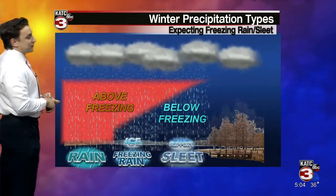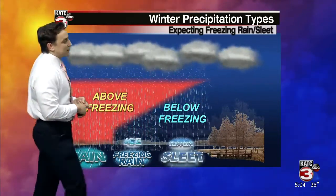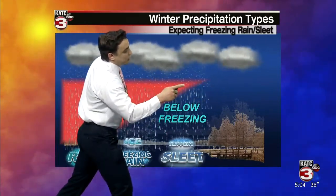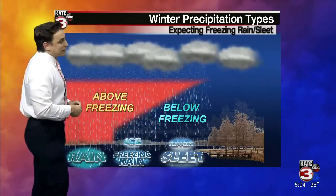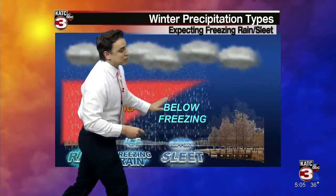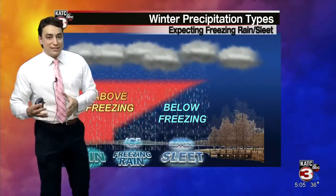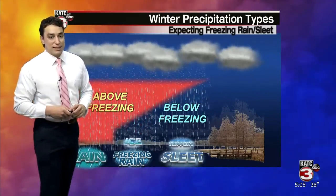Scenario number three kind of flip flops from scenario number two. The warm layer is not nearly as deep — it's more shallow in nature. As the snow falls through the atmosphere, it's only going to partially melt, kind of becoming a slushy raindrop in nature. Then it's going to encounter a much deeper, colder layer just above the surface, so it is actually going to be able to refreeze. It won't have the same shape or composition as the original snowflake — rather, it's going to be in the form of sleet. That's what we see at the ground.